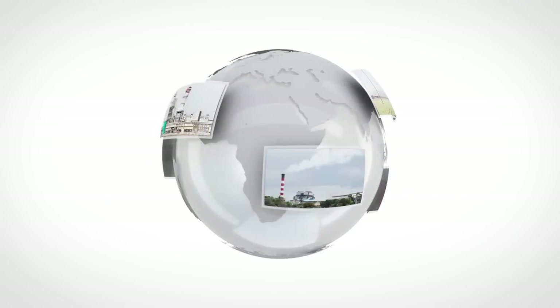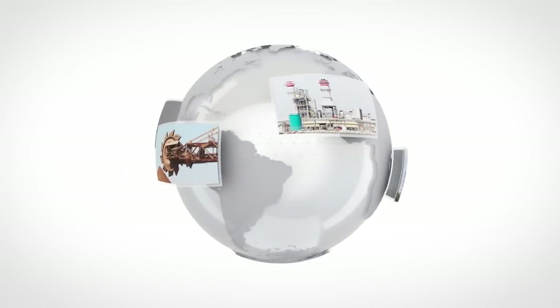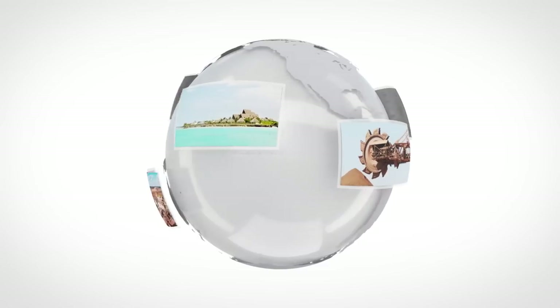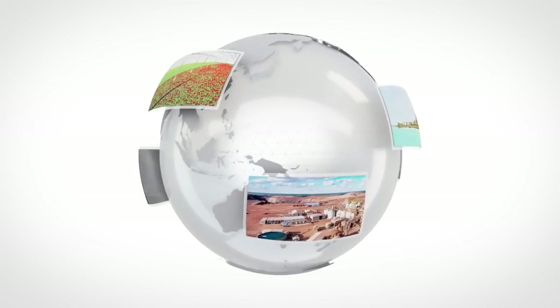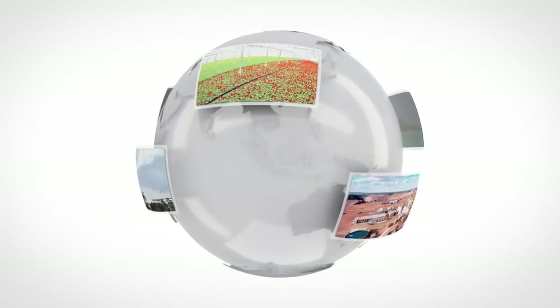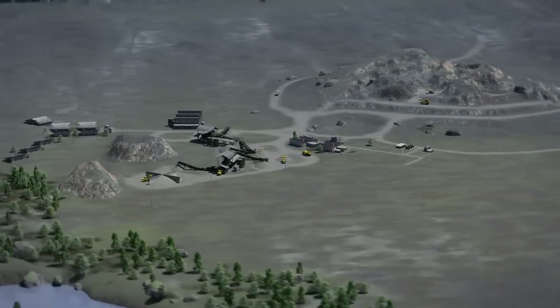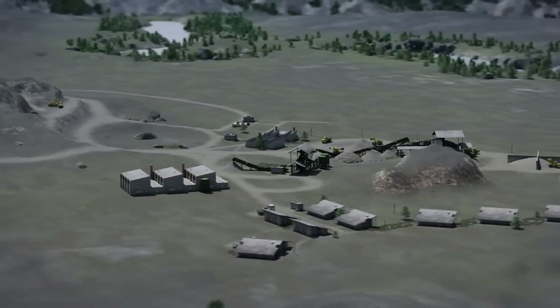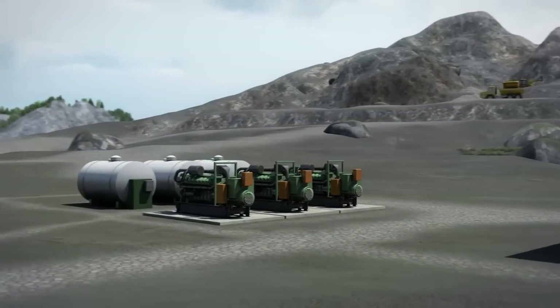In many countries around the world, the power grid infrastructure is insufficient to meet the continually rising demand for electricity. This poses a challenge especially for mining, raw material processing, agricultural farming, seawater desalination, or air conditioning for tourist resorts. As these applications are often located in areas with weak or even no-grid infrastructure, they typically rely on diesel gensets for electricity.